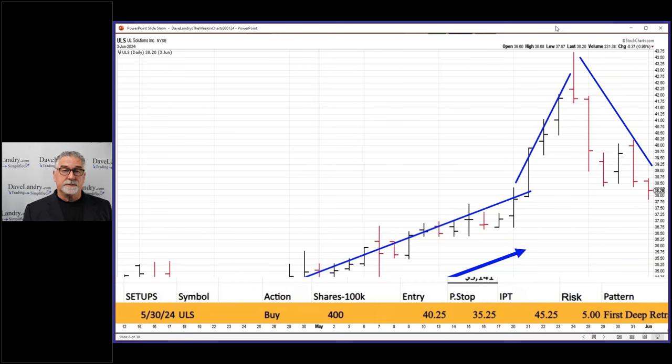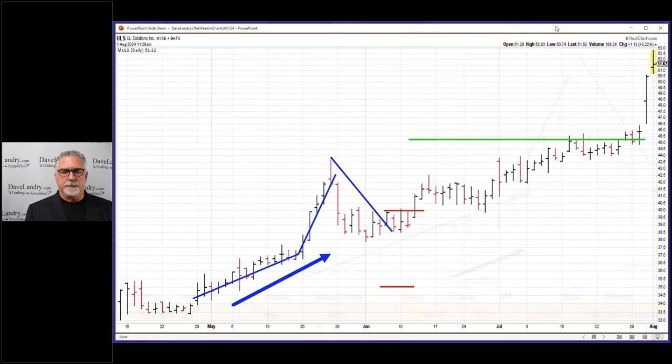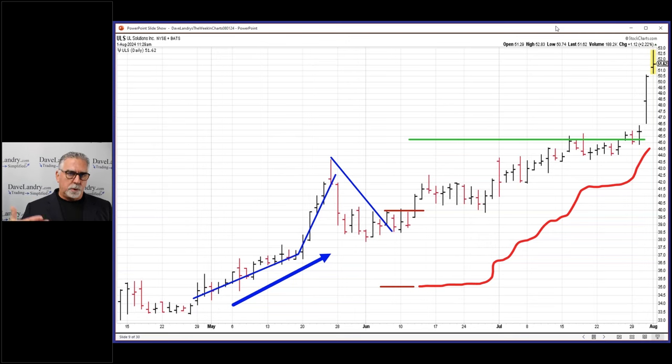Entry was 40.25, protective stop at 35.25, initial profit target (IPT) of 45.25 — it was a first deep retracement. Entry was here, stop was way down here, and IPT was way up here. We take partial profits when we hit that initial profit target. The methodology is: put on a full loaf, don't scale in, but do scale out — when the initial profit target is hit, take off half of the shares.